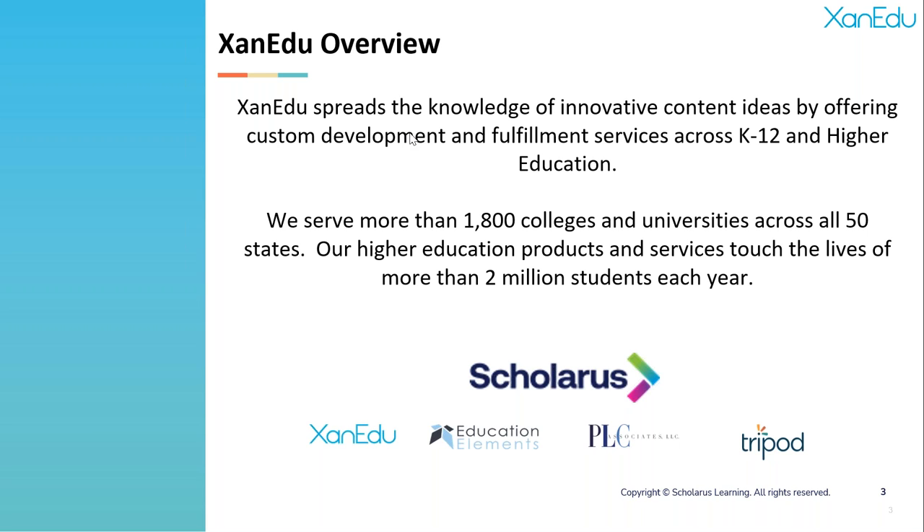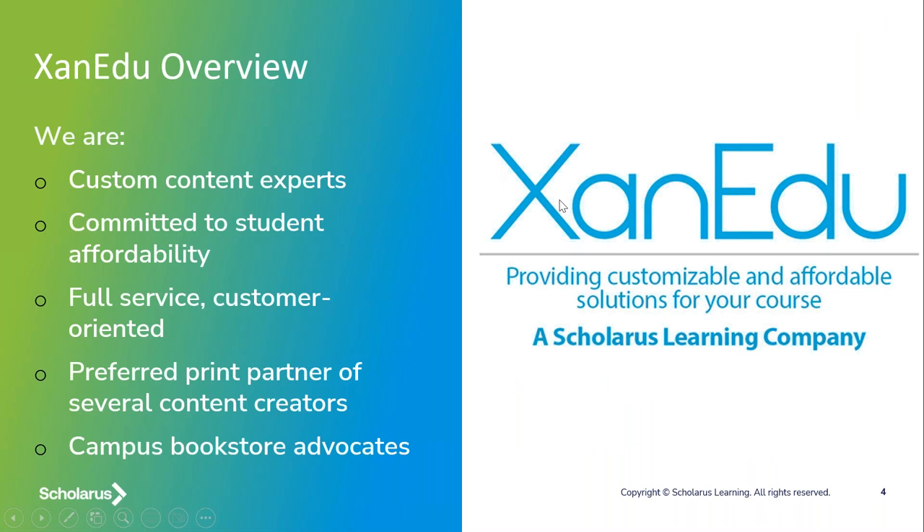Xanadu is part of the Scolaris Learning portfolio of educational products and services companies. We're joined by Education Elements, which does K-12 school consulting, as well as PLC focusing on data and school improvement, and Tripod, which is a well-respected data measurement instrument for school cultures for parents, students, and teachers. We're excited to be part of the Scolaris Learning portfolio covering a broad range of products and services across the education ecosystem.